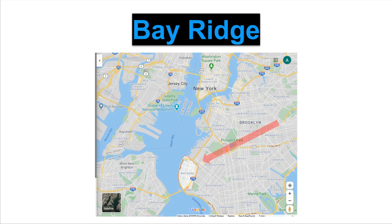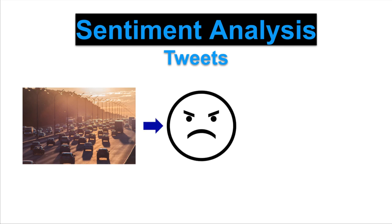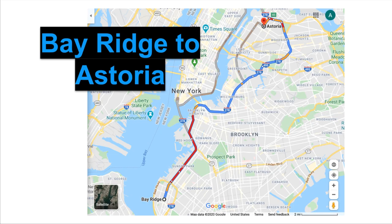We have a new investment area in mind: Bay Ridge, Brooklyn. We want to invest in properties close to Manhattan since we've seen trends of people moving outside of the city. We look at tweets to analyze the general temperament of the local market and find that over a period of time, residents in Bay Ridge are posting tweets with a negative sentiment. We dive deeper and see people are unhappy with the lack of transportation in the area. We discover that traveling from Bay Ridge to Astoria during morning weekday rush takes an hour and 25 minutes by car — and it's only 13.9 miles. Now we know why locals are so unhappy.